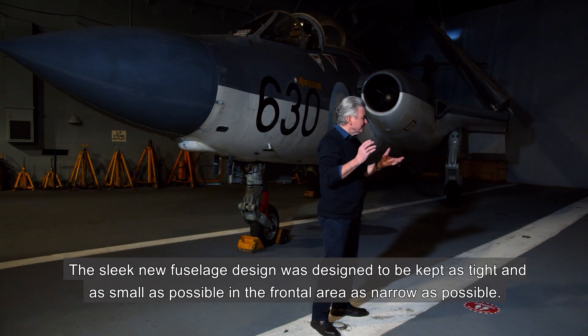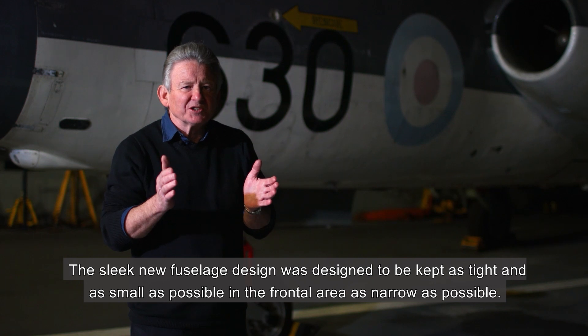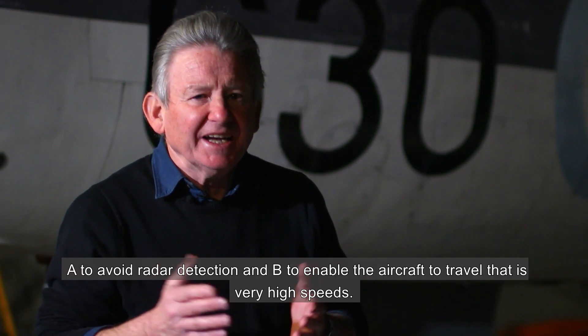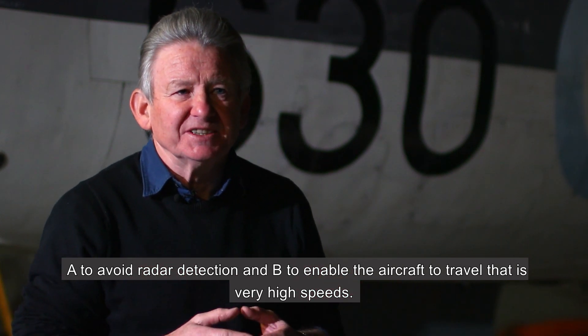The sleek new fuselage design was designed to be kept as tight and as small as possible on the frontal area, as narrow as possible — firstly to avoid radar detection and secondly to enable the aircraft to travel at these very high speeds.